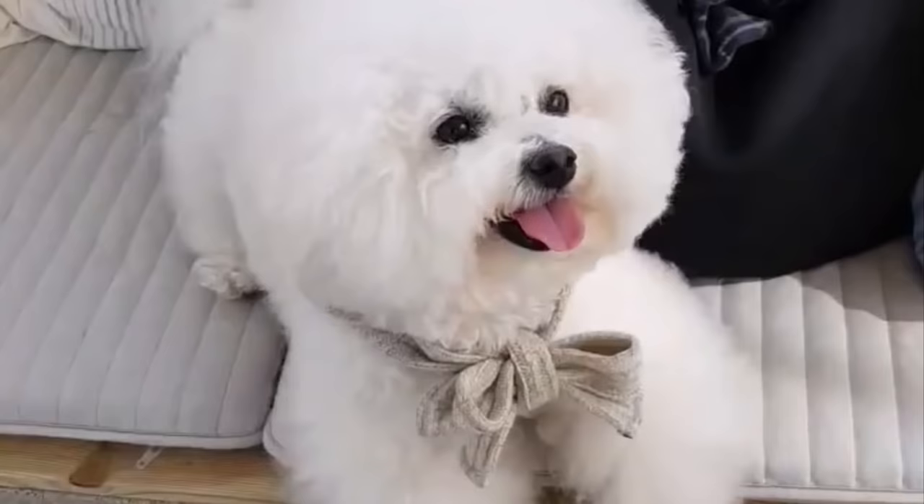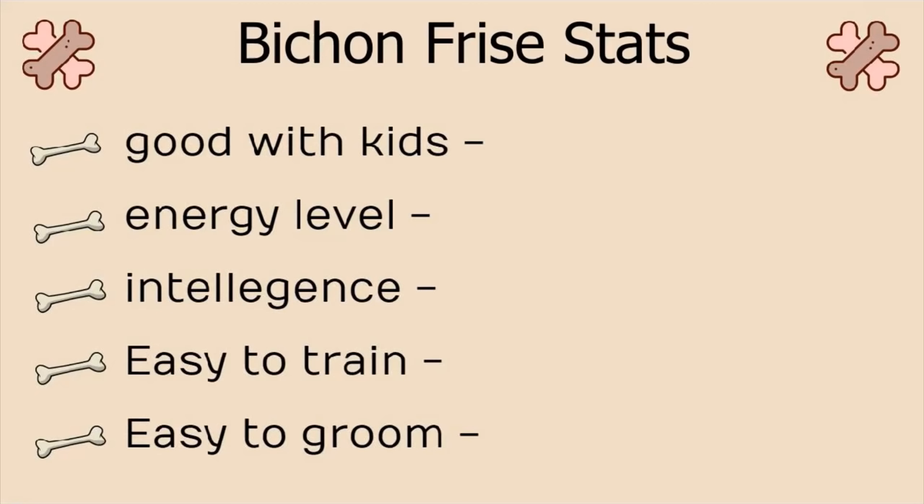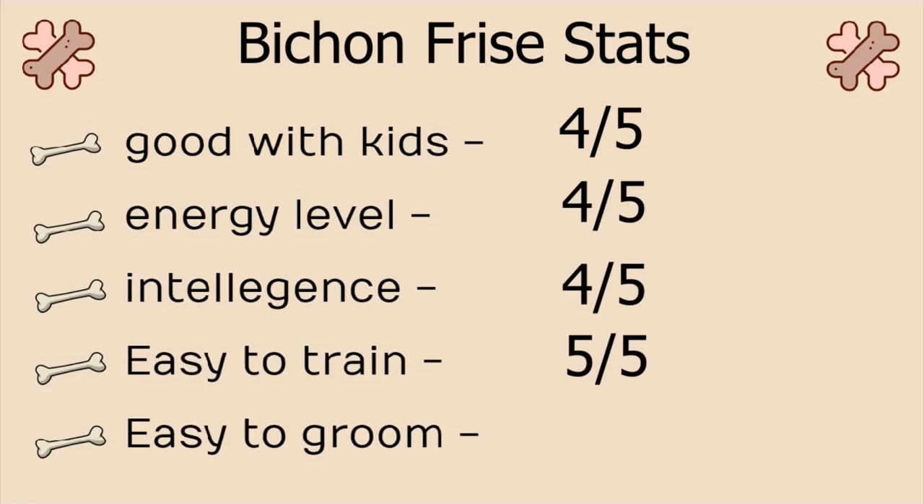Bichon Frise stats: Good with kids, 4 on 5. Energy level, 4 on 5. Intelligence, 4 on 5. Easy to train, 5 on 5. And easy to groom, 1 on 5. Their grooming requires quite some effort.